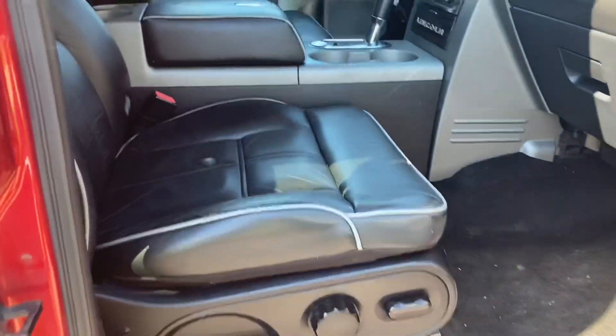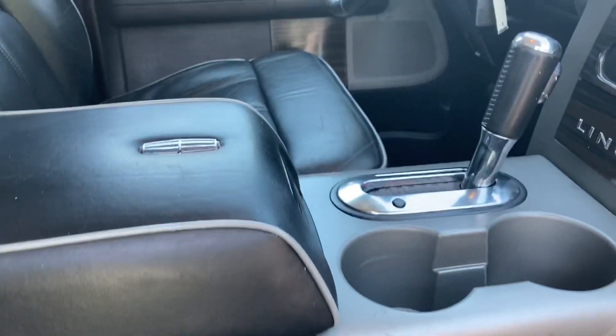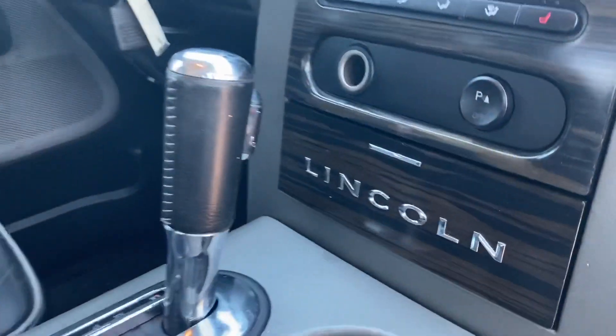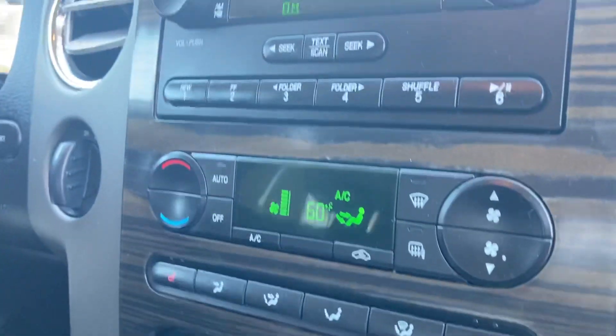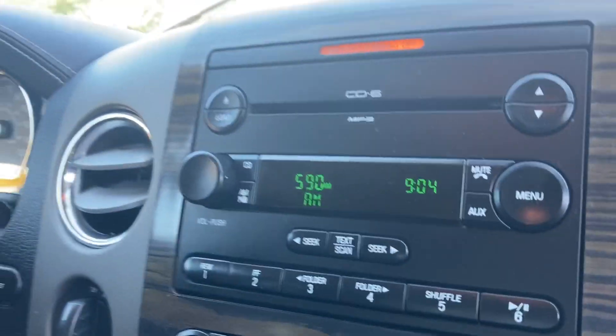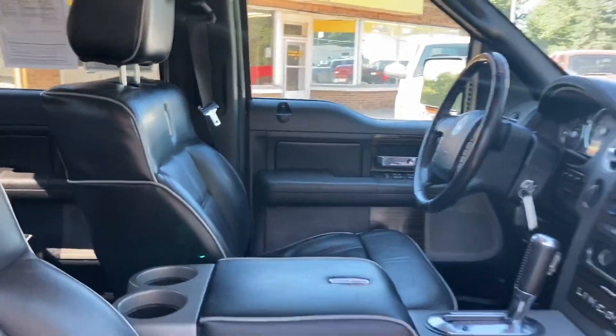Leather interior with piping — classy, luxurious. This is a beautiful truck and powerful as well. I personally owned a truck nearly exactly like this and I had an 8,000 pound boat and it pulled it like it wasn't even back there. So I know this has a lot of power and it can pull and pull.